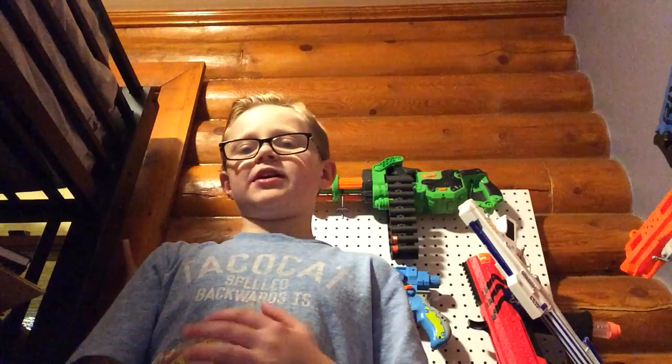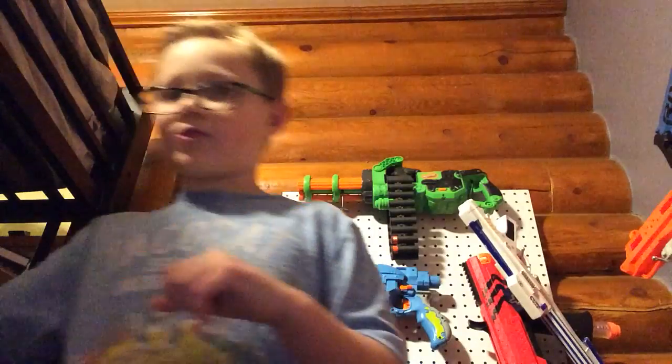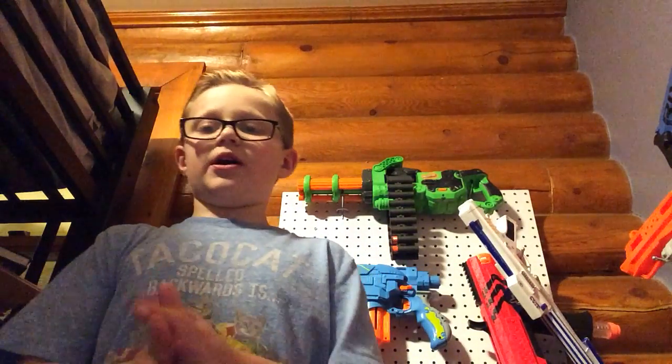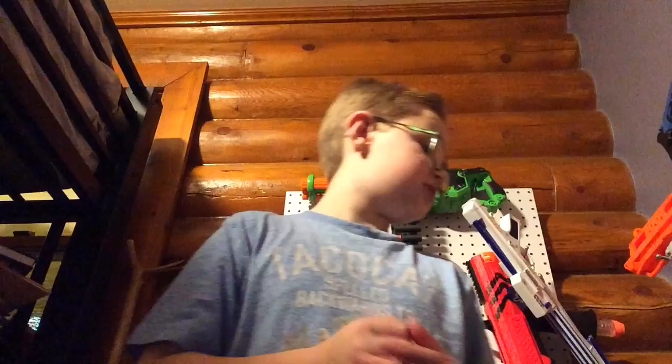Hey guys, what's up! Today we are gonna be doing my top five favorite Nerf guns that I own. I've been really wanting to do a Nerf gun video but I wasn't sure when I should do it, so I thought of this one and had to do it. So let's get into it. My fifth favorite Nerf gun is...